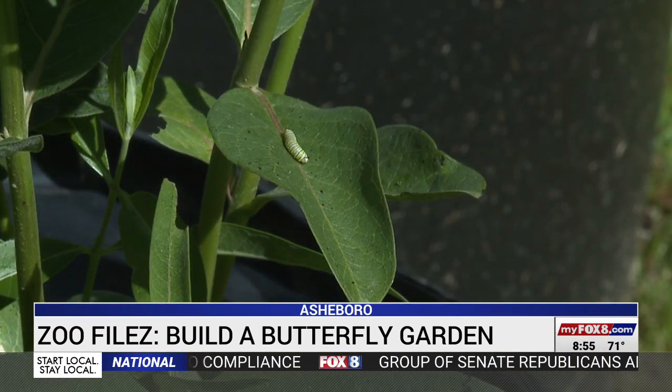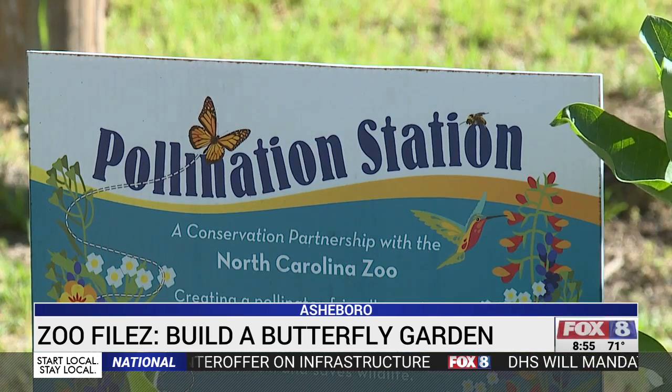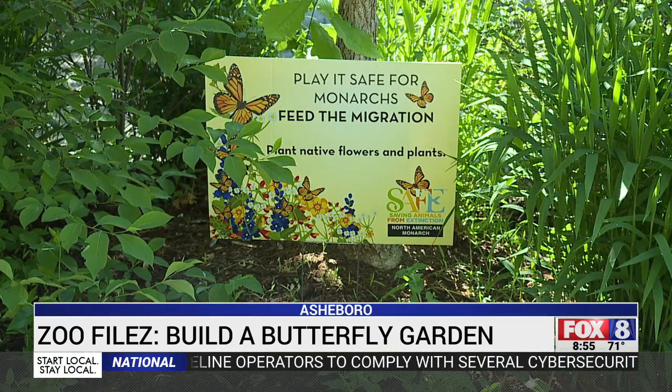We've got some milkweed. This container is all milkweed and that's the only host plant for the monarch. These pollination stations are set up around the North Carolina Zoo to help monarchs. It's part of the SAFE effort, which stands for Saving Animals From Extinction.